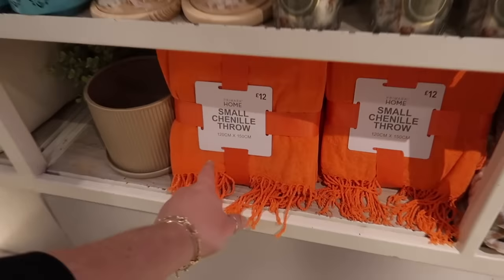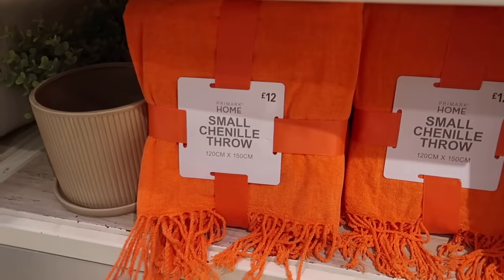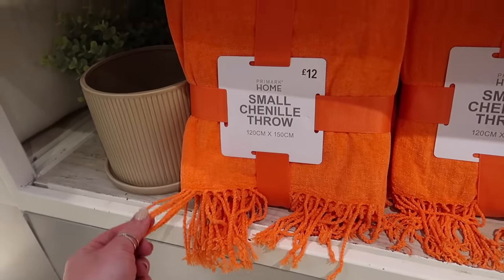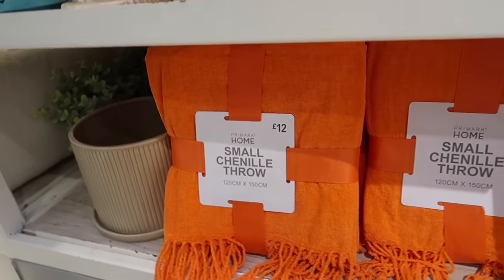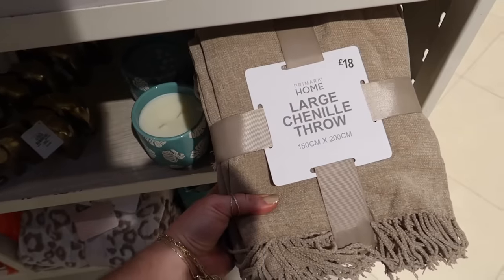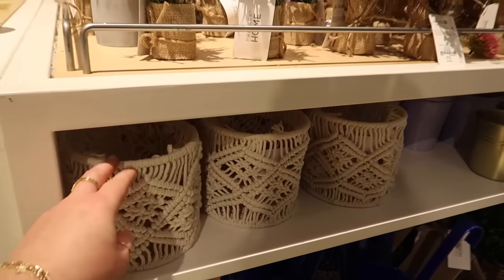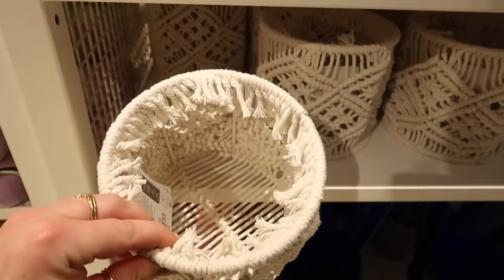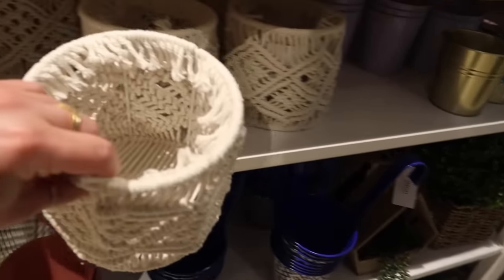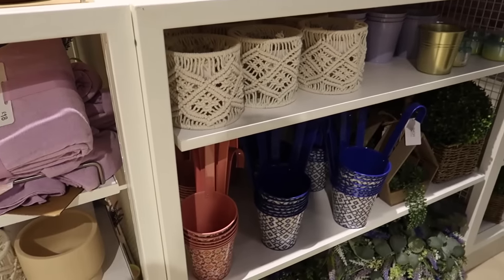They've always got chenille throws in store - twelve pounds each. I could not miss this colour though; it's like a traffic cone orange and I kind of love it! They come in all sorts of colours, all the same price, unless you get the large throw which is a little bit more. Over here there's macrame stuff - this adorable little plant pot you could use as a desktop bin. I love macrame and natural textures; I think that boho chic style is timeless and universal.